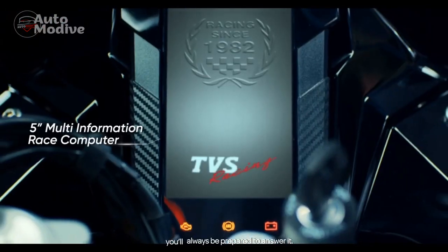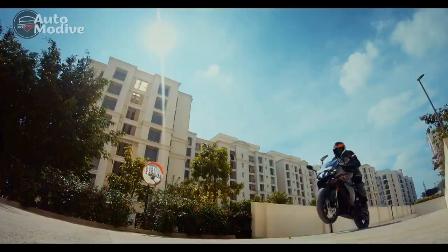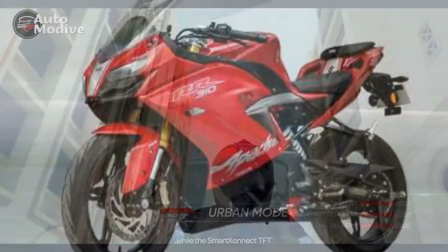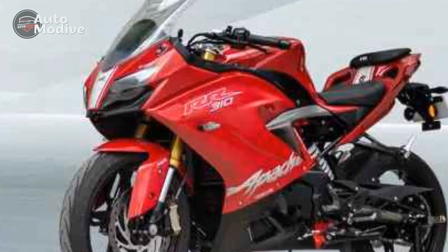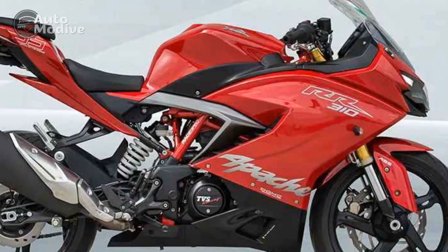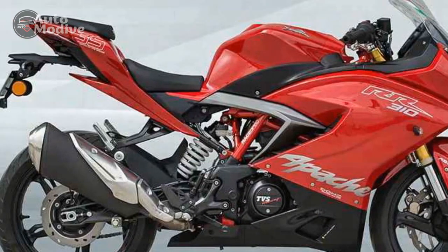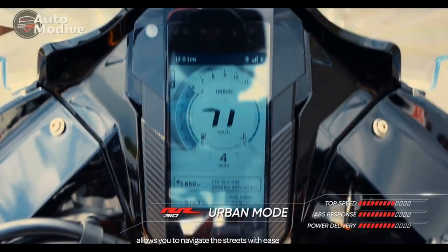Design and Aesthetics. The TVS Apache RR310 stands out immediately with its dynamic and aggressive design language. The sharp lines, aerodynamic fairing, and dual-tone color schemes create a visually captivating profile that hints at the bike's high-performance capabilities. The striking LED lighting system further enhances its modern appeal, providing both improved visibility and a distinctive look, especially during nighttime rides.